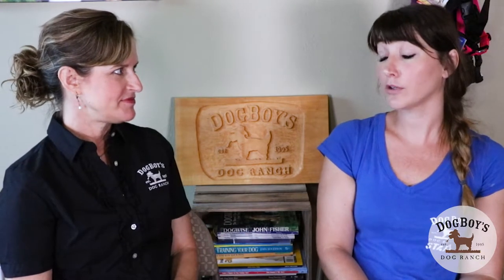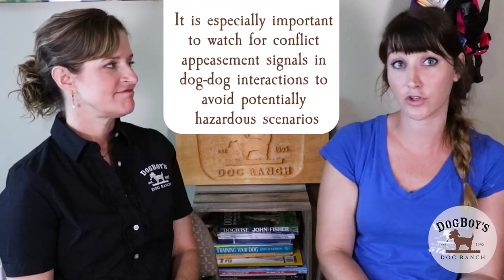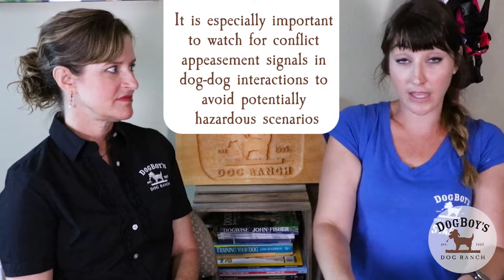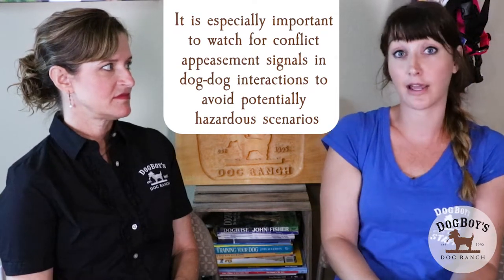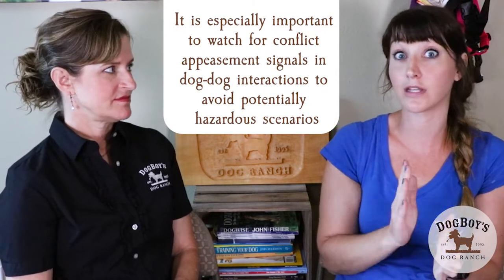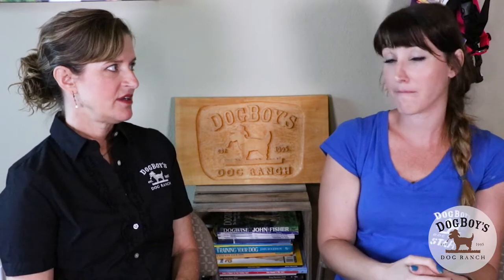What you're describing are really important things to look for in dog-dog interactions — if you're managing dog play or introducing dogs to each other. Red flags like getting really stiff, showing a little side eye, lip curling indicate that the dog is feeling pretty uncomfortable and might be ready to snap at that point, so you need to back off or change the behavior in some way.